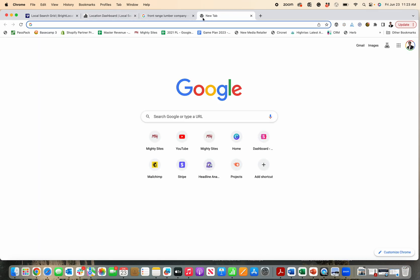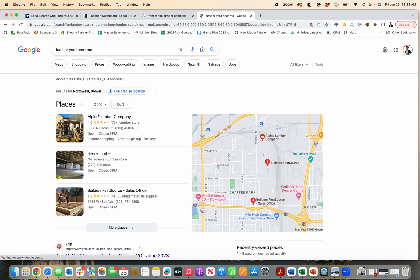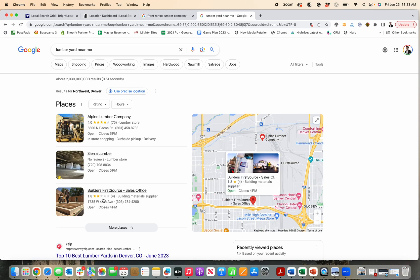I'll just put in 'lumber yard near me' and do the search right now. See how there are three businesses that pop up here and they're in an order — one, two, three. And that's the same on my phone.